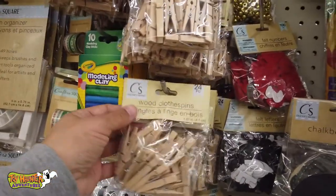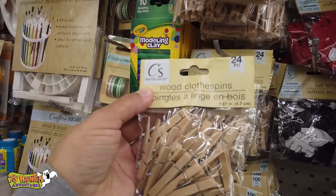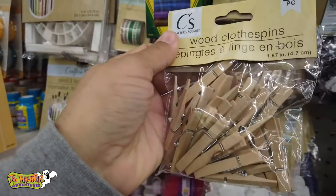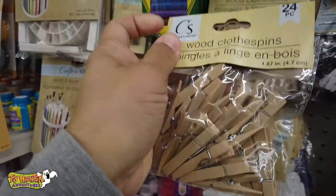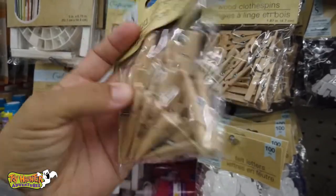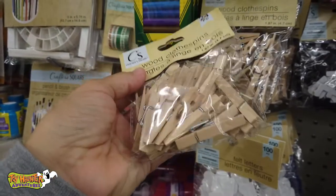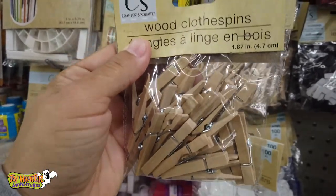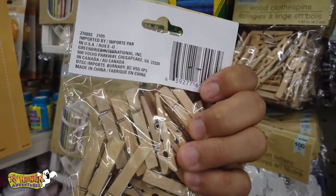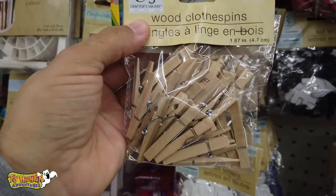Just browsing along and I came across these little miniature wooden clothespins. They're 1.87 inches, so about an inch and three quarters. Used for lots of things — clothes on your clothesline, pinning down your tablecloth to the table or something like that. This is a 24-count. I could see lots of uses for these out on the campground. If you need to hang up towels or your swim trunks, these are perfect.